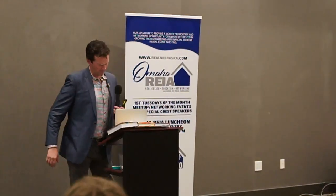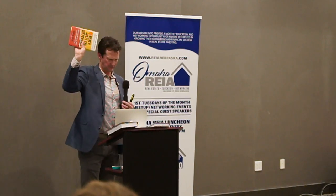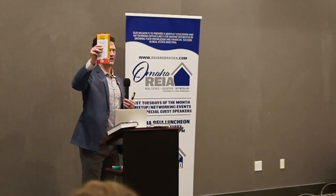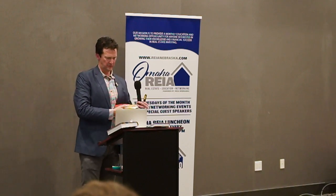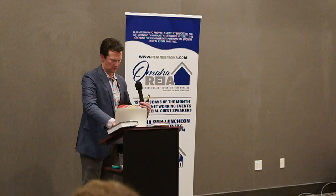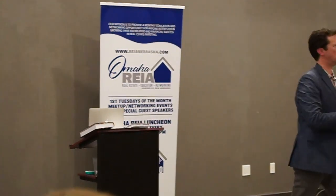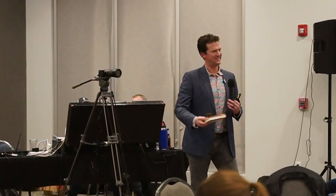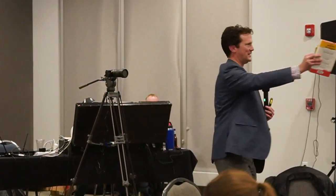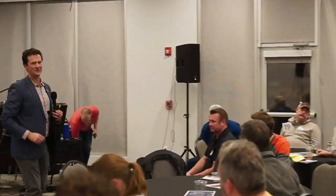Book giveaway — Never Split the Difference. Matt Anderson, your card was pulled. This is a great book by Chris Voss. When I want to get inspired about negotiating better, I read that. Congratulations, enjoy it.